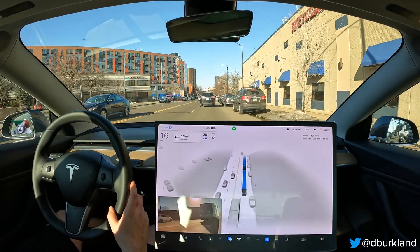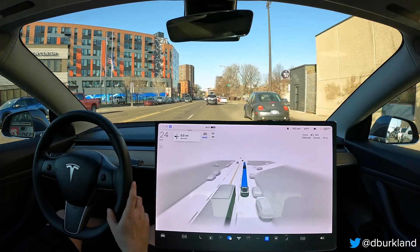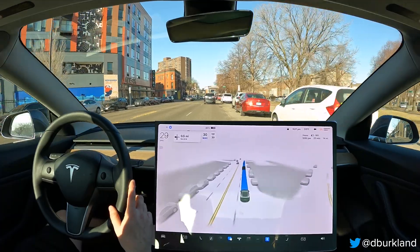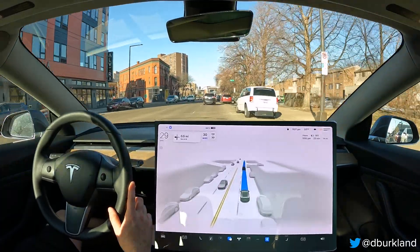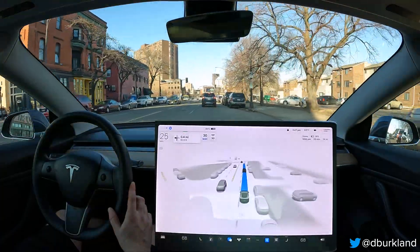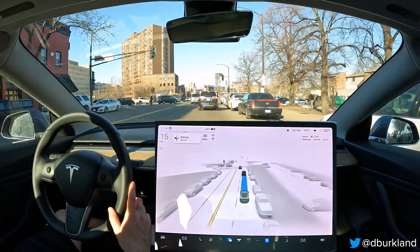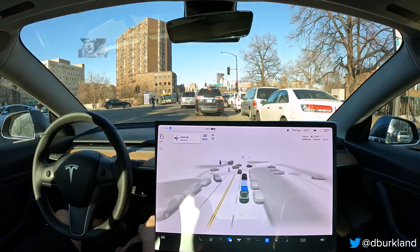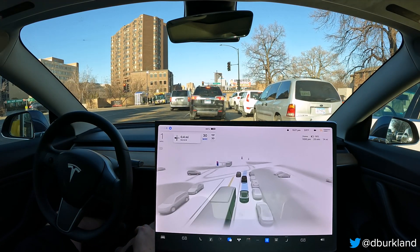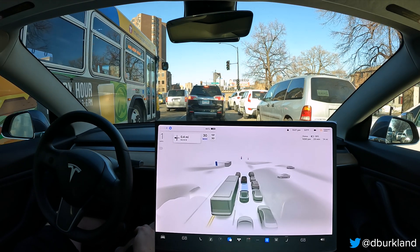Just the lane placement — we shouldn't be hanging out in this right lane. I would much prefer the car to get over to the left, much like it does on the freeway. We have a gap to get over and we should be taking advantage of that, yet we're staying in this right lane. Overall I continue to see regressions with 11.3.3 that I honestly didn't see before with 11.3.1 and 11.3.2.